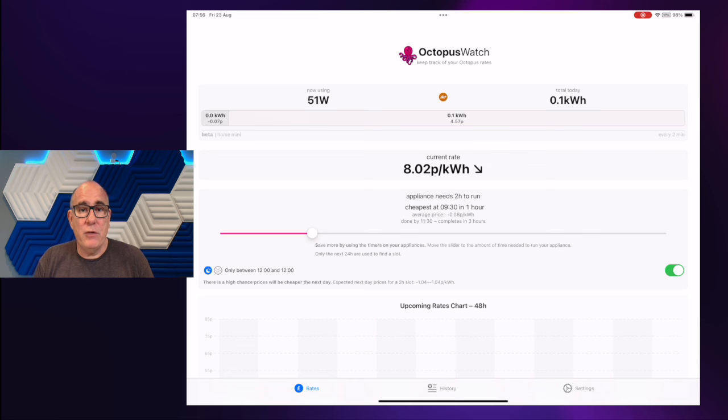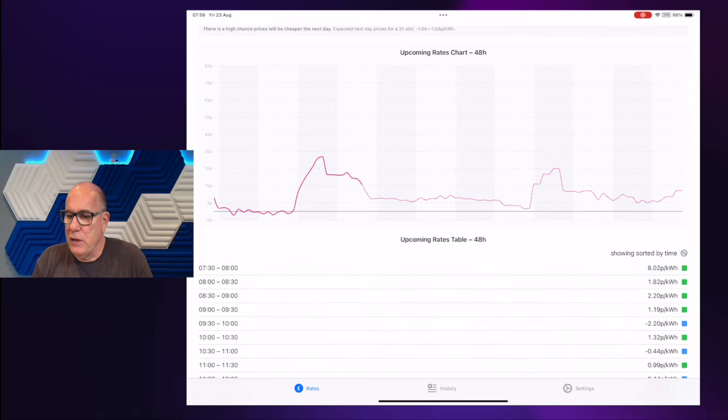I use a tariff called Octopus Agile, which tracks the wholesale rate of electricity, and every 30 minutes I have a different price. In Octopus Watch you can see I'm using about 51 watts of power right now, we've used 0.1 kilowatts so far today, and the current rate is 8.02 pence per kilowatt hour and it's going down. If I scroll down, there's a graph showing the price on the left — the solid red line shows actual prices up until 4pm today, and the dotted line after that is a prediction. The prediction is sometimes pretty accurate and sometimes it's way off, but we're concentrating on that actual red line.